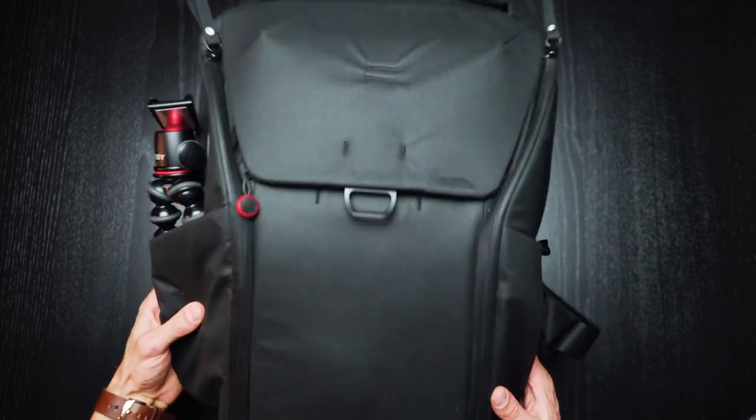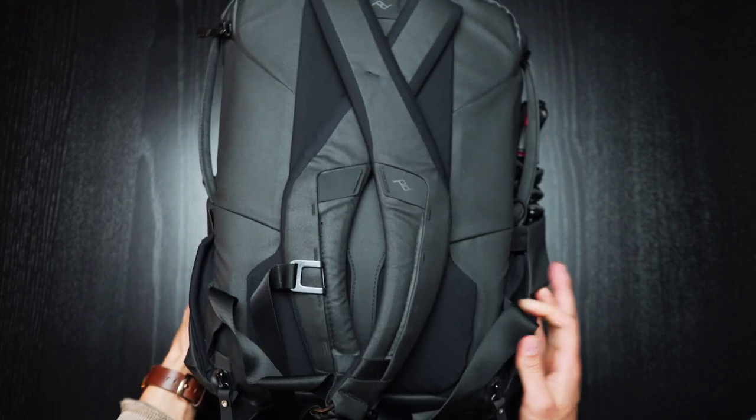Welcome back to the YouTube channel. In this week's video I'm going to be talking about everything inside of my camera bag for 2021, so let's just jump right into it. Here is my camera bag.